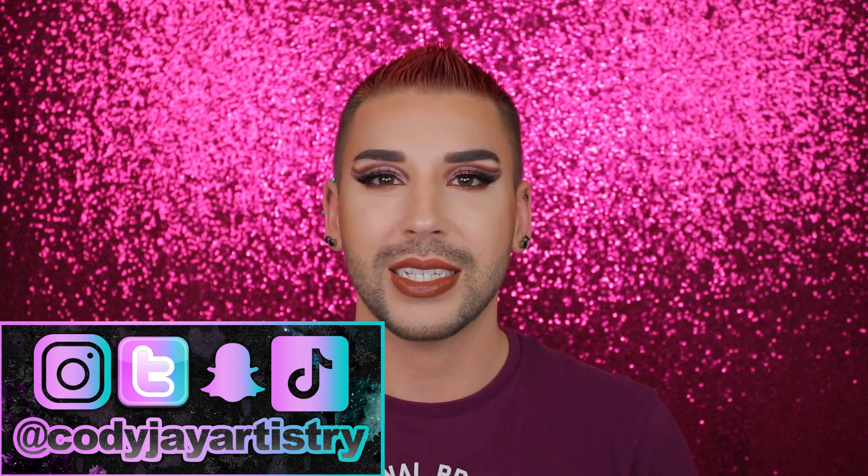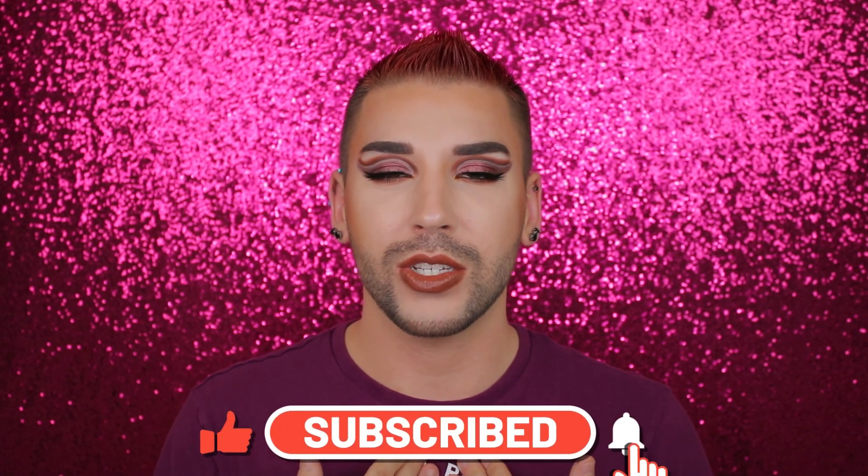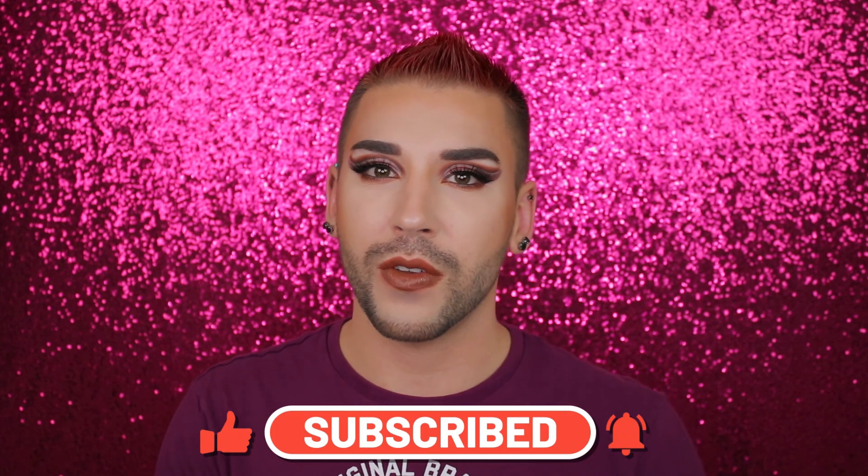If you'd like to keep up with all things Cody J, you can find me on Instagram, Twitter, Snapchat, and TikTok, all at Cody J Artistry. If you enjoyed today's video, please give it a big thumbs up down below, click that big red subscribe button to join my YouTube family, turn on video post notifications by clicking that bell icon and switching it to all. You can now also sign up for a YouTube membership on my channel — there are four different levels to choose from, each with their own exclusive perks. Thank you guys so much for watching today's video, and I will see you in the next one. Bye.